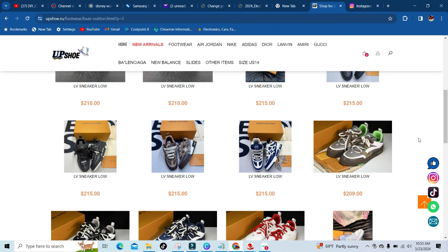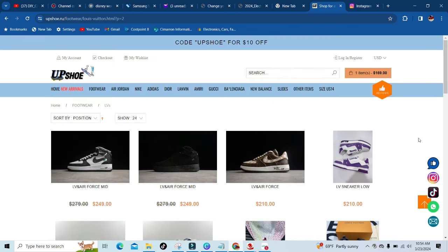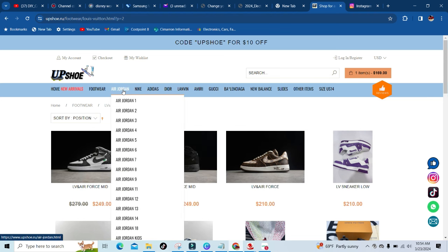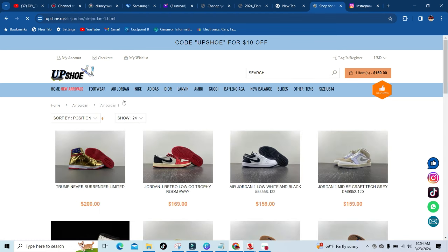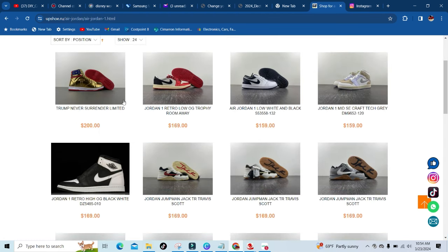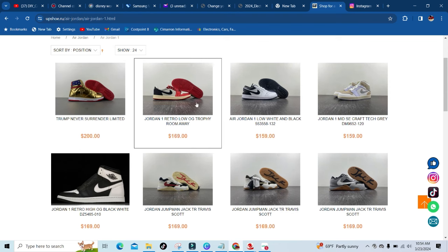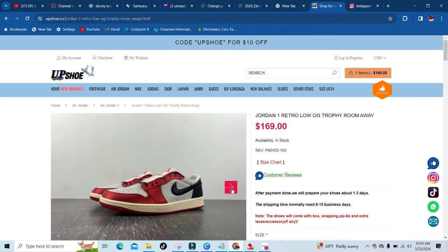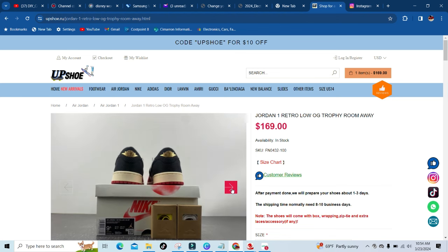I'm just showing a little bit. If y'all want to check it out, make sure y'all click that footwear tab. But we gonna hop right over to my favorite shoe, which is the Air Jordan 1, and check those out. Off the bat you see they got the never surrenders, limited editions, they got the trophy rooms which just released. And like I said, all you gotta do is look at the photos and you will not be able to tell one bit of a difference — that's just how good the quality is at upshoe.ru.